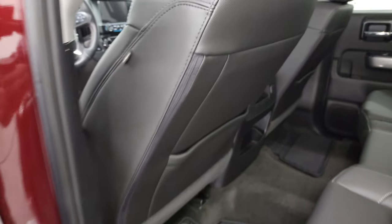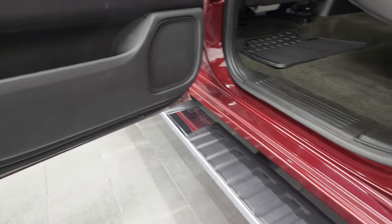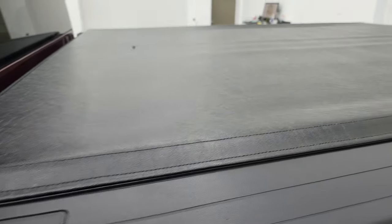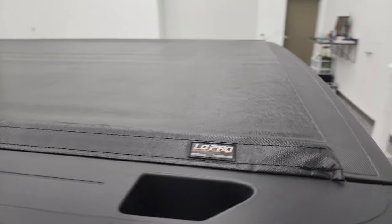Side curtain airbags. And the bottoms of the doors all look really nice on this truck. This one also has the Truxedo Lopro tonneau cover — the same one I have on my truck.